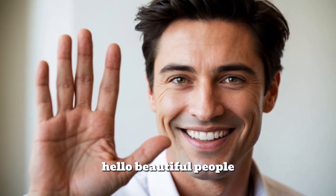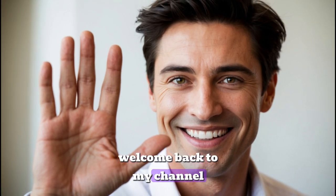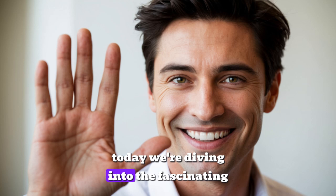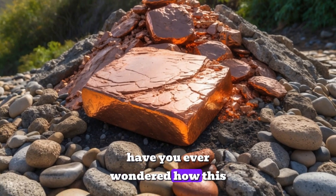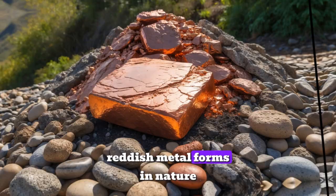Hello beautiful people. Welcome back to my channel. Today we're diving into the fascinating world of copper. Have you ever wondered how this shiny reddish metal forms in nature?